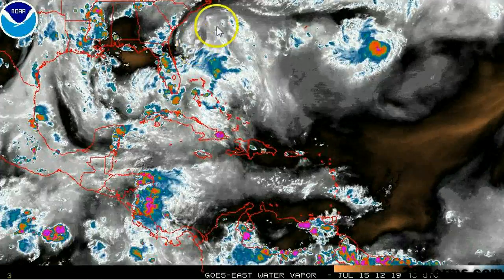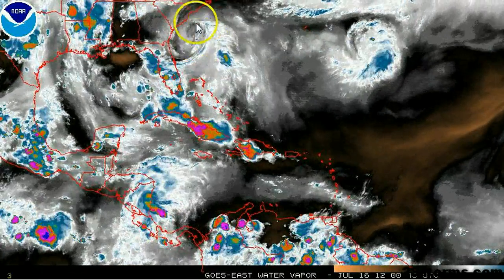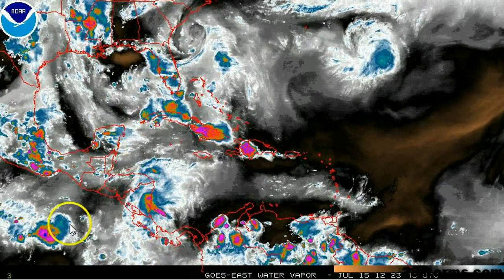As we can see, there's an upper level low swirling about to the east of Savannah, Georgia, and there's a secondary low out across the southeast Gulf.